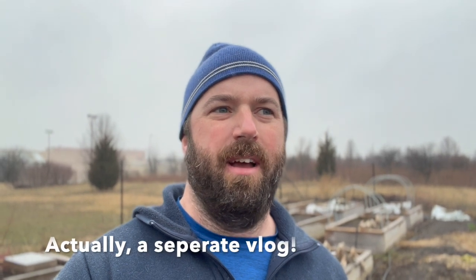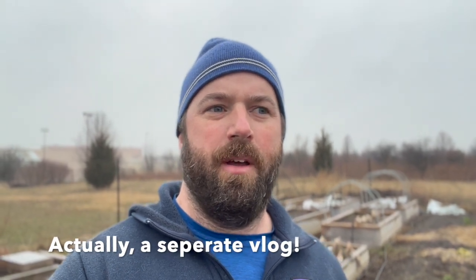Hey everybody, Zach Grant here with U of I Extension local food systems and small farms, with the Urban Egg Connect. Coming at you with another vlog that I've been terrible at getting out on a regular basis. Today is just past the spring equinox — March 22nd — and I'm going to splice in some video of my seed starting area for our newsletter and the first vlog of the season.